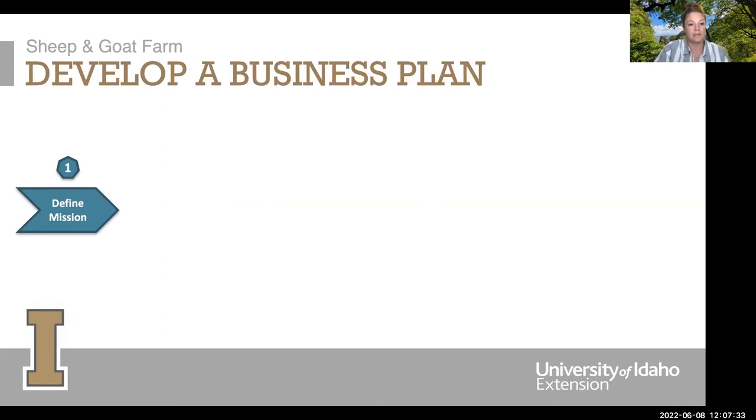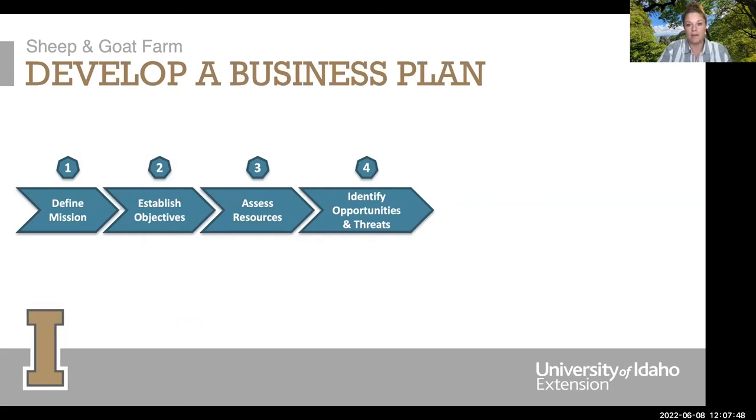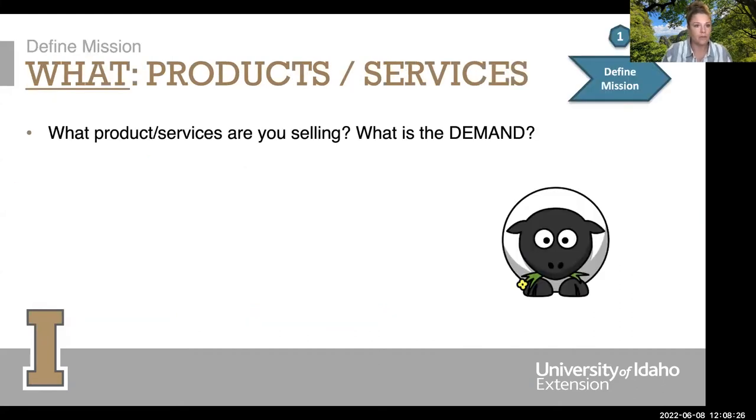When putting together a business plan, the first thing you want to do is define your mission. Then establish objectives from that mission. Assess the resources you currently have available, identify opportunities and threats on the horizon, look at different strategies to reach your end goal, select the right strategy, implement it, and evaluate it. It's really important to go back and review this every year or more to make sure you're hitting all the targets.